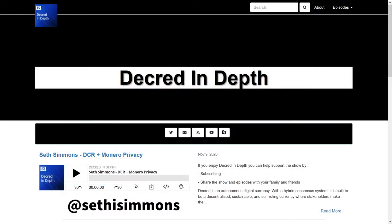Seth Simmons was on the Decred in Depth podcast to talk privacy. He said strong privacy not only helps Decred as a base money by giving it fungibility — the idea that any one Decred can be exchanged for any other — but also enables its use as a method of exchange. He compared it to handing someone cash without them being able to track where you got the money. He also noted that privacy is always an arms race requiring constant iteration, and that strong governance like in Decred makes that iteration simpler and cleaner.